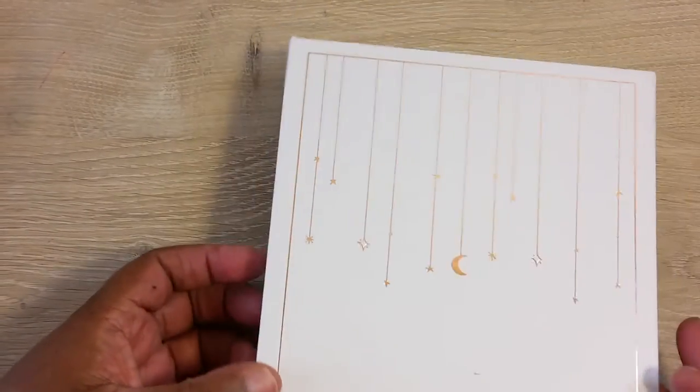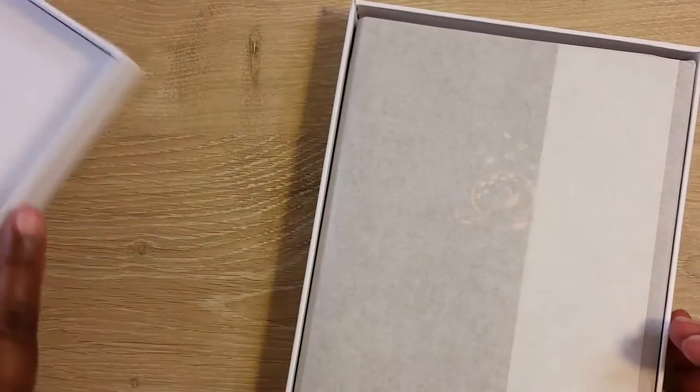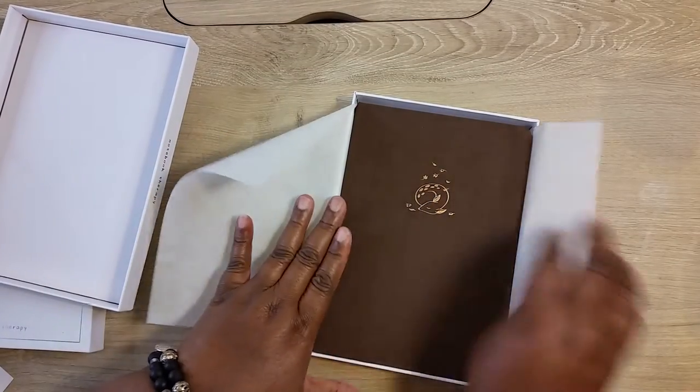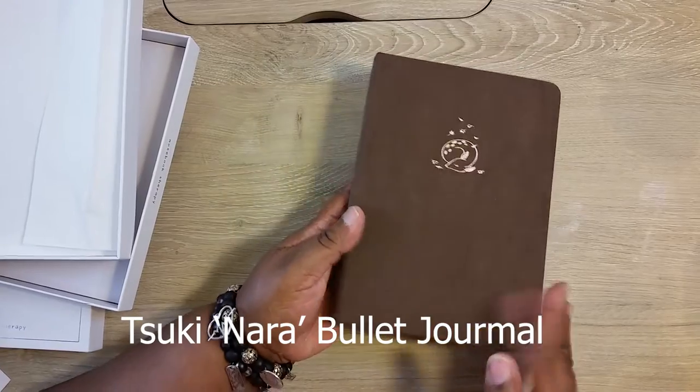They always email you discount codes. Right now they have a 30% off discount code — you just have to get on their email list. I liked this next one because I thought it was cute and I wanted to find out how this velvet kind of material would feel. It's velvet — look at that.